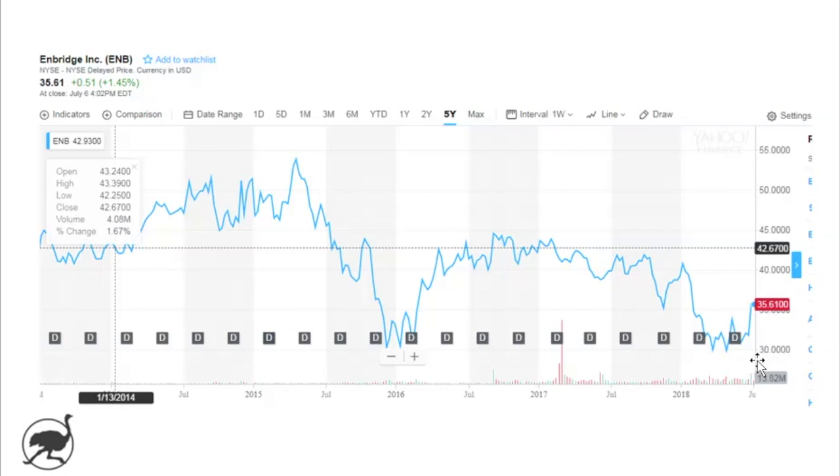The market was concerned they either were not going to gain the right approvals, or there was a second case where they might get approval to move forward but on a different route that would be a lot more costly to implement. So that's one key driver. Number two, a big thing with the stock and the story is leverage. They made a large acquisition about a year and a half ago — Spectra Energy.